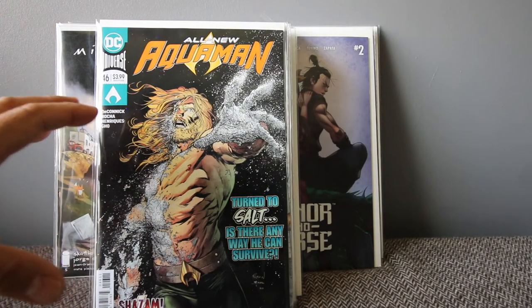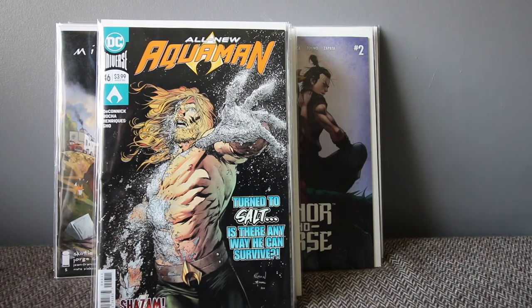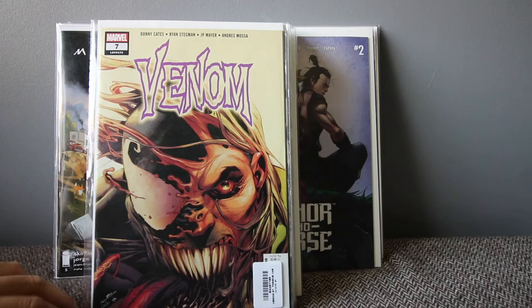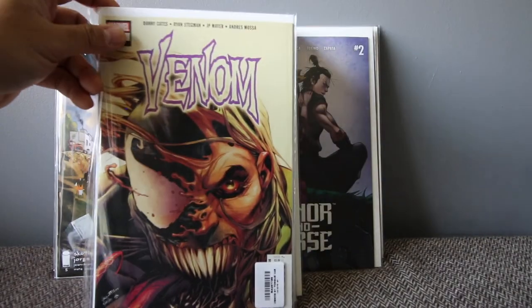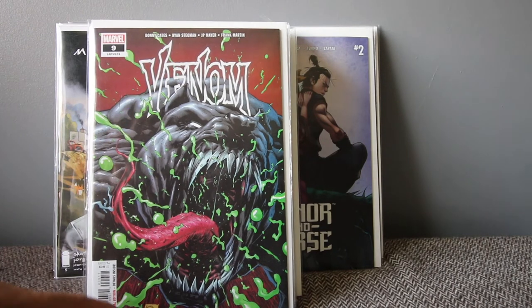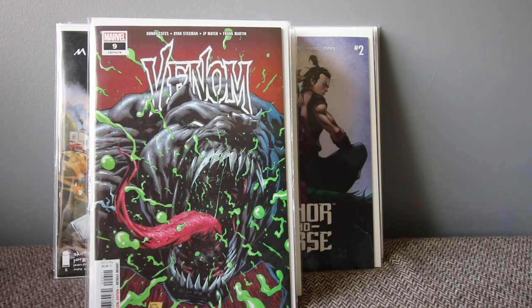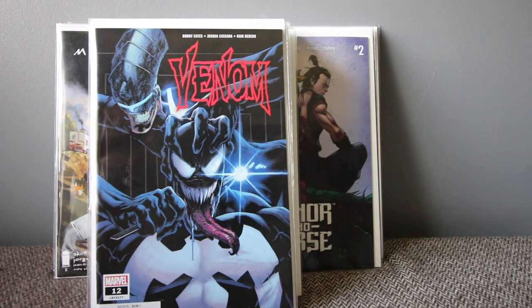Aquaman by Kelly Sue DeConnick has been amazing — that's why I've been looking at all her previous work. She's doing great on that run. For Marvel: Venom number seven — I picked up the secret tongue variant, which has a cameo appearance of Dylan Brock. Number nine is the full appearance of Dylan Brock and I have multiple copies of that. Also grabbed Venom number 12, which has an amazing cover. Donny Cates has been pumping out some good stuff.